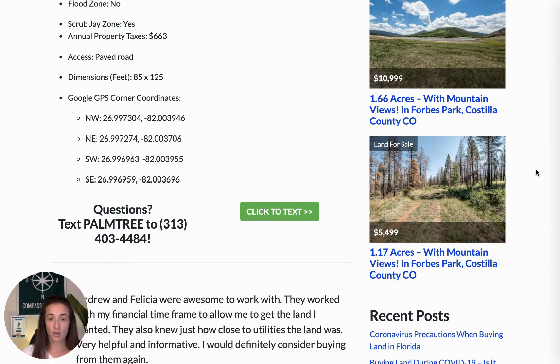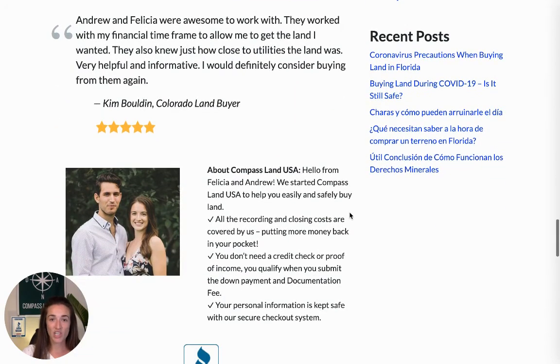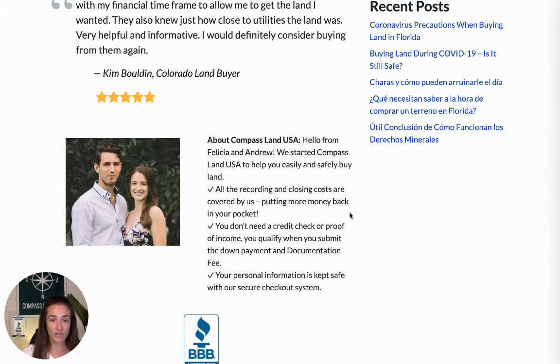If you have any questions about the property and you're on your mobile device, you can click here to text us with this button. Or if you want to pick up the phone and give us a call, we'd love to hear from you. You can reach my partner and co-owner, Andrew, at 313-349-0434, and I'm going to put the number in the description of this video for you.